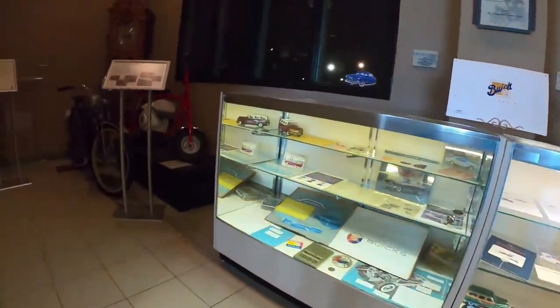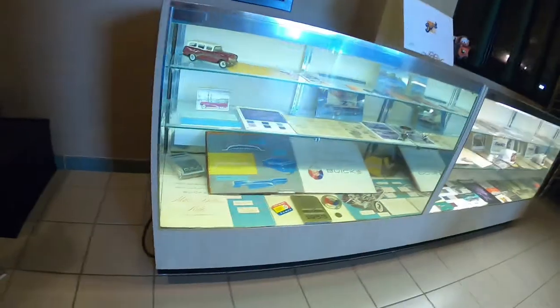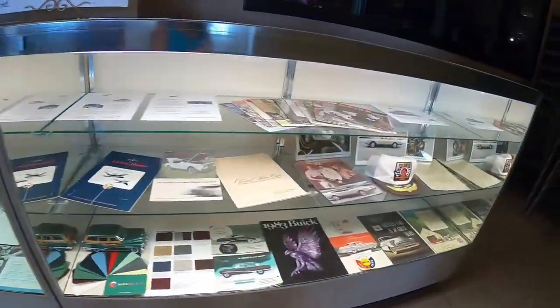Hey guys, I'm going to show you some stuff upstairs, and we're already upstairs. So see, look — that's the clock, that's the motorcycle, that's the motorcycle. These are important stuff.